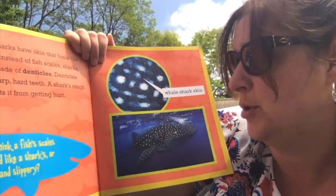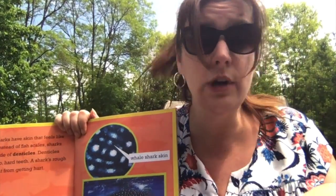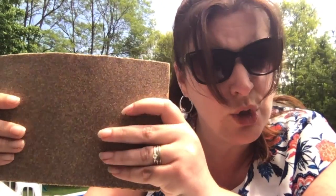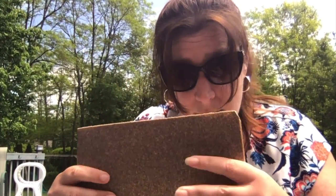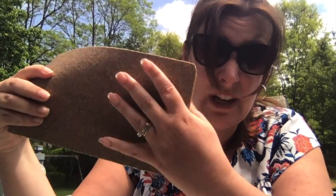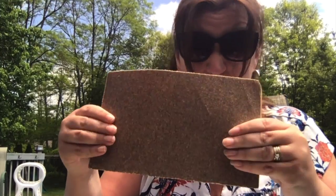So a shark, if you were going to touch a shark, it wouldn't feel smooth — it would feel like sandpaper. This is what sandpaper is. Some of your special grown-ups might have sandpaper if you have a workshop where they keep tools. When you touch sandpaper, it feels very rough like that. You could ask your special grown-up if you have any sandpaper at home and feel it — you'll feel that it's very, very rough. So a shark isn't smooth; a shark is rough like sandpaper.